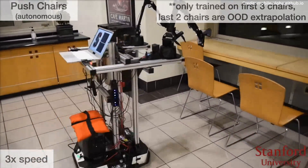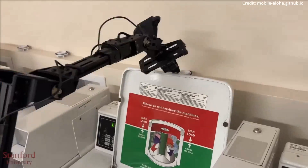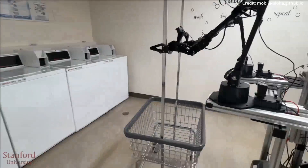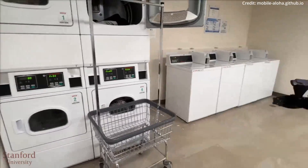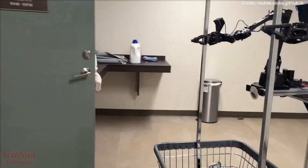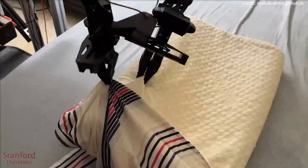But it's not just about task execution. Mobile Aloha's design focuses on stability and mobility, crucial elements in a dynamic environment. Equipped with a self-powered system and the tracer mobile base commonly used in warehouses, this robot is as fast and steady as a walking human, yet versatile enough to navigate various terrains.